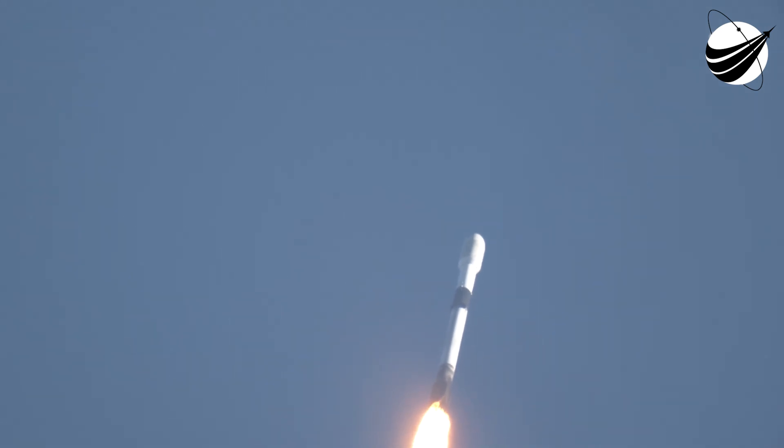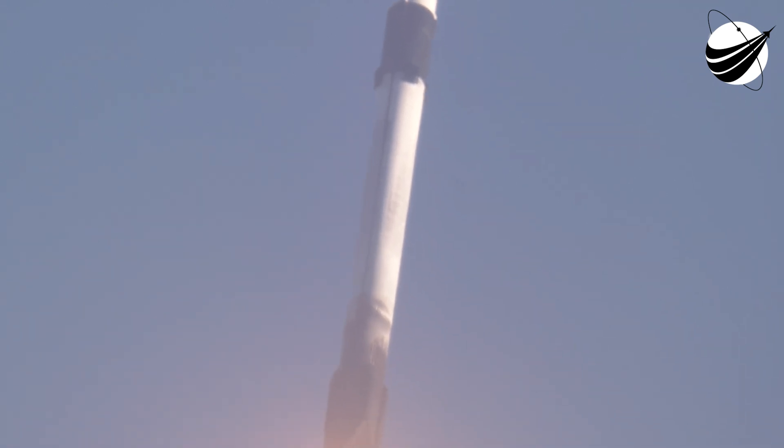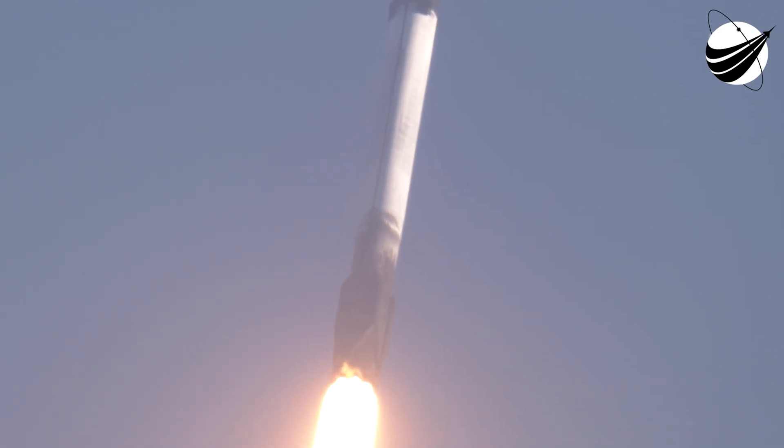Moments ago, we throttled our engines down in preparation for MAX-Q, or maximum aerodynamic pressure. We should be passing through in just a few moments. We did just pass through MAX-Q.